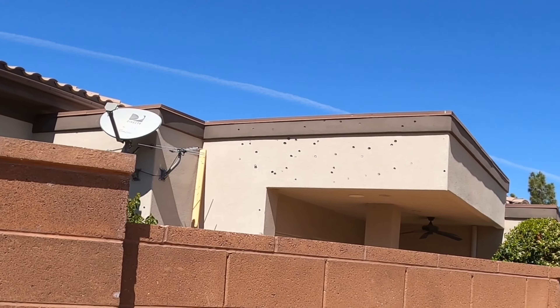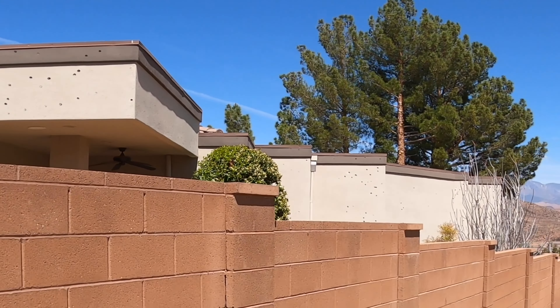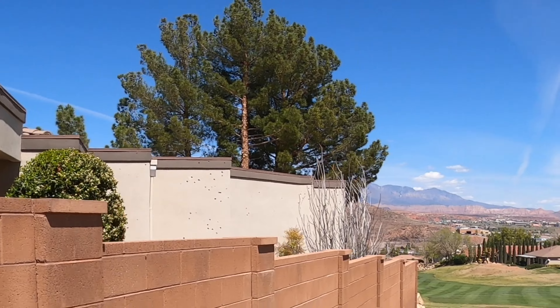Look at this house. It's been nailed by so many golf balls from golfers trying to cut the corner.